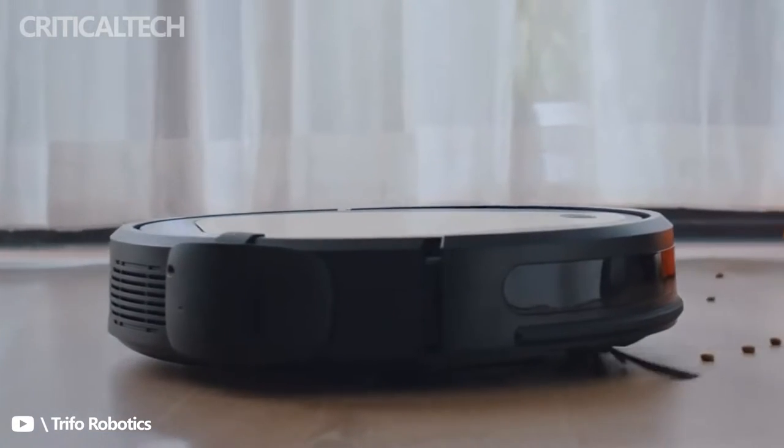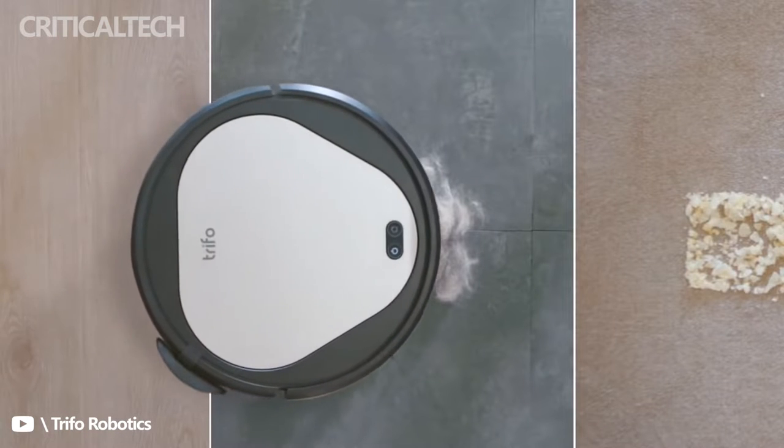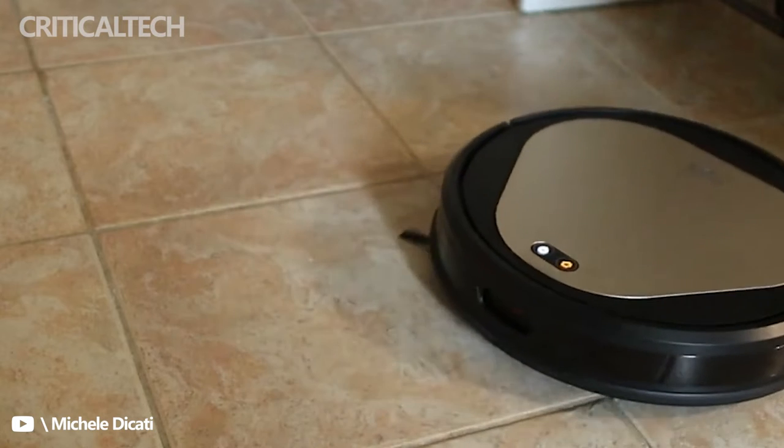Pet hair, dust, and other debris are collected in a large dustbin. You can easily access the bin by opening the top panel and pressing the push button. Once it is ejected from its position, you can take it out and throw the contents in the trash.